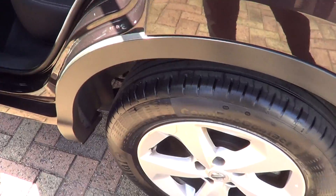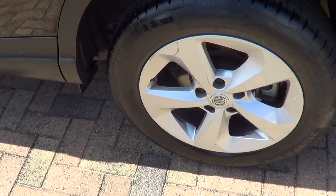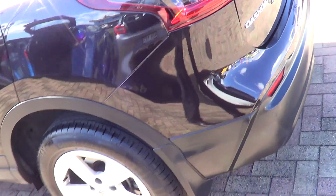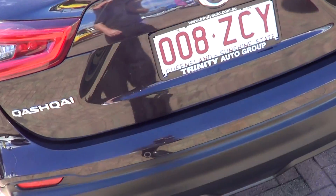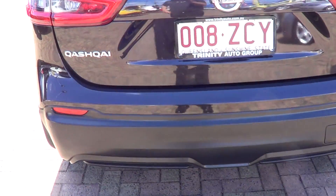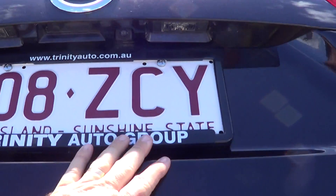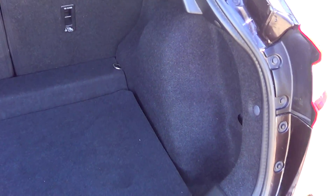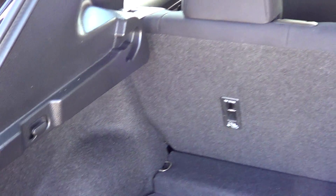Absolutely fantastic. Going through to the rear now — on the rear passenger wheel there is a bit of a gutter rash mark just there as you can see in the video. But as we go around, there's no marks around the passenger side on your paint or your plastic trims or anything like that. It does have your rear sensors and your rear camera as well, which is just up under there. You've got all your storage in the boot — all nice and clean throughout.